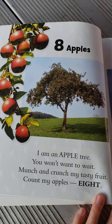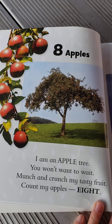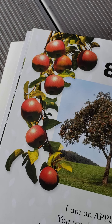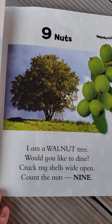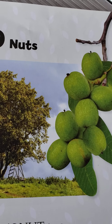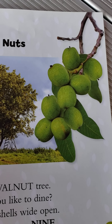Eight apples. I am an apple tree. You won't want to wait. Munch and crunch my tasty fruit. Count my apples. Eight. Can you count the apples? Nine nuts. I am a walnut tree. Would you like to dine? Crack my shells wide open. Count the nuts. Nine. It looks like somebody's got a ladder getting those off that tree because it's high up. Can you count the walnuts?